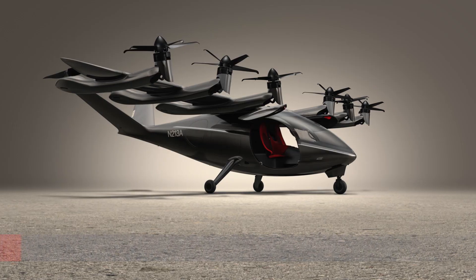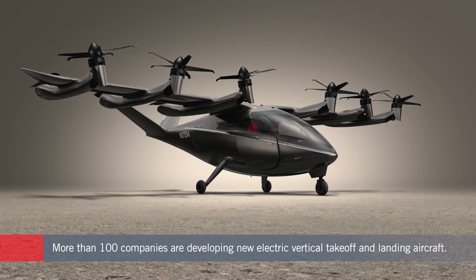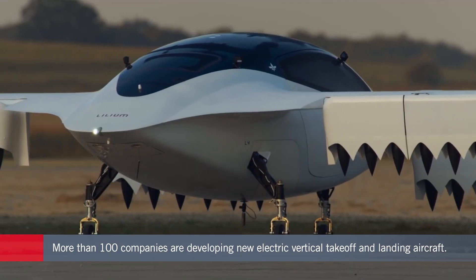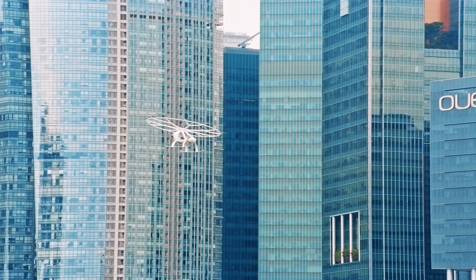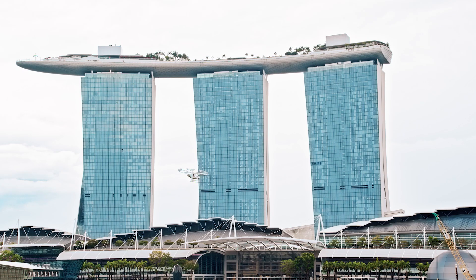Well over 100 companies, some say more, are working on new eVTOL aircraft, meaning electrically powered vertical takeoff and landing models that promise more efficient and cleaner ways to move people and things around. Many of the designs mark a radical departure from traditional aircraft, so much so that regulators are still refining the rules under which they'll be certified.